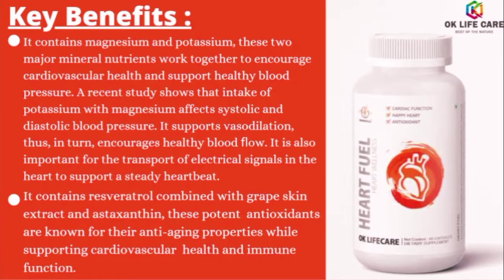A recent study shows that intake of potassium with magnesium affects systolic and diastolic blood pressure. It supports vasodilation, which in turn encourages healthy blood flow. It is also important for the transport of electrical signals in the heart to support a steady heartbeat. It contains resveratrol combined with grape skin extract and astaxanthin — these potent antioxidants are known for their anti-aging properties while supporting cardiovascular health and immune function.